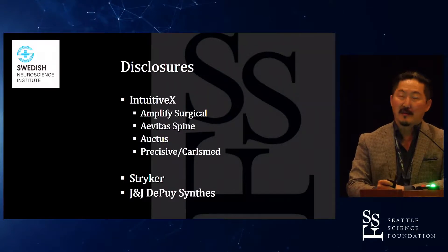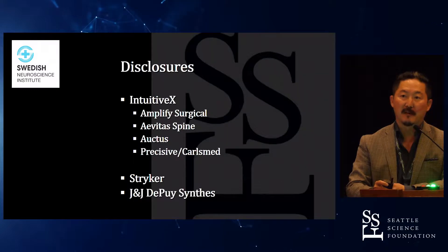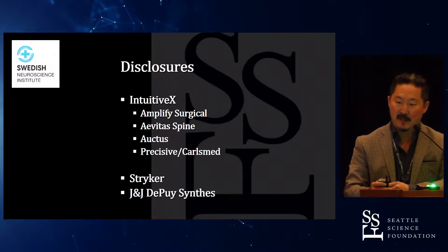Here are my disclosures. The most relevant one is Amplify Surgical, which is a portfolio company of IntuitiveX, our incubator. Amplify Surgical has a new, very novel dual-expandable titanium cage, which I'm going to talk about.